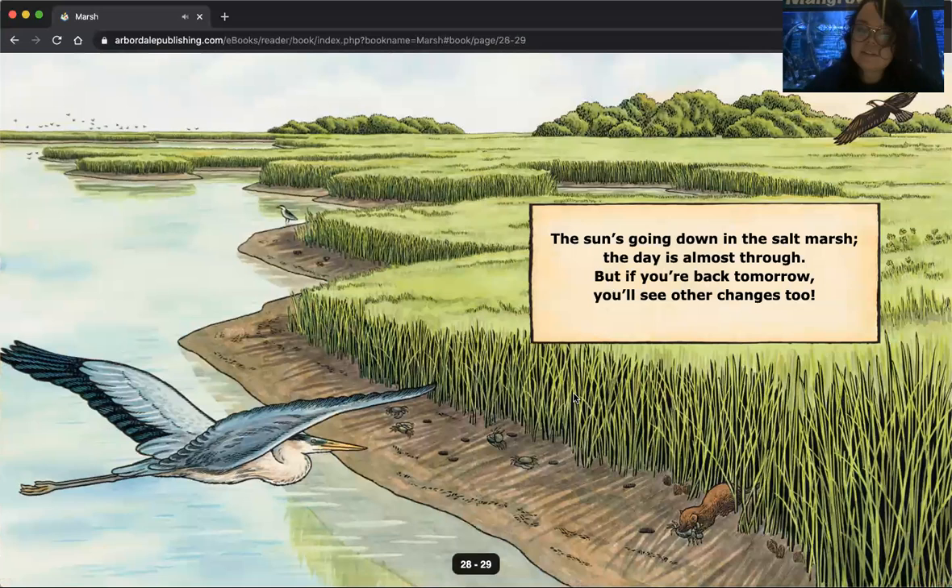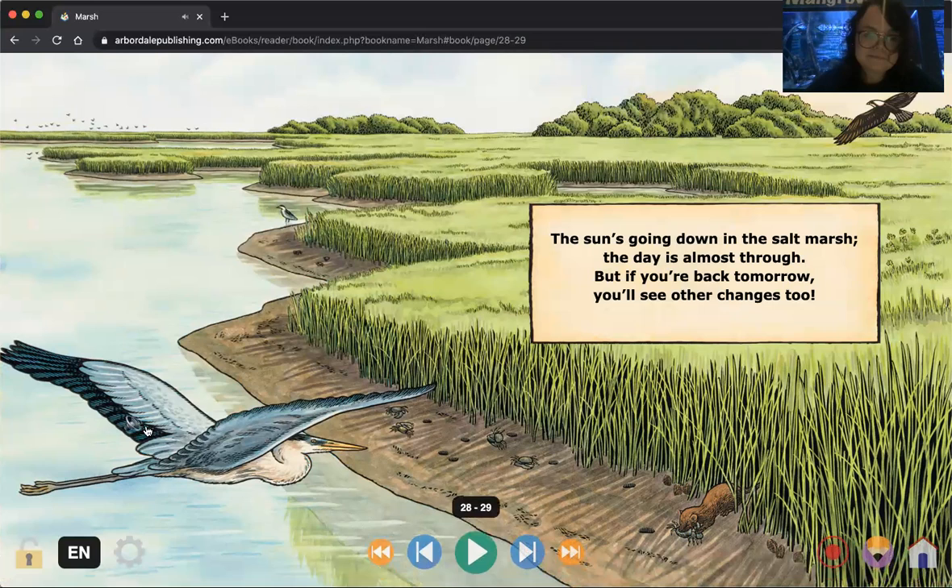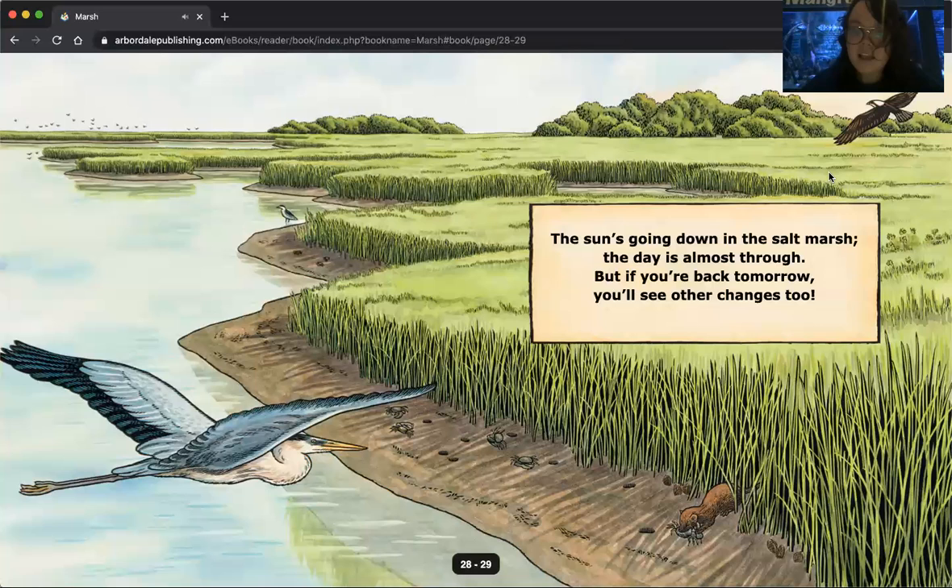The sun's going down in the salt marsh. The day is almost through, but if you're back tomorrow, you'll see other changes too. We've got our birds here heading home, flying home for the night — they can come back tomorrow. Our otter here may be taking something home for dinner. I hope you guys enjoyed our trip through the salt marsh — I encourage you to go back through, see some of the sights, and listen to some of the sounds you can hear in the daily salt marsh show.